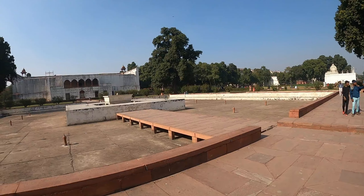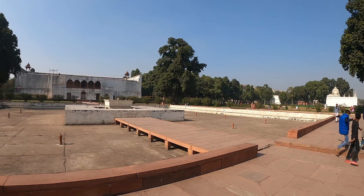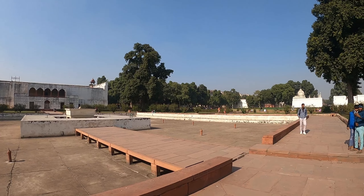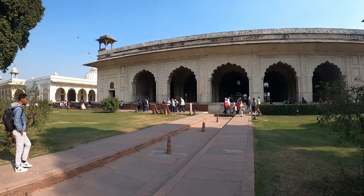It looks like this was when the last Mughal King was defeated and the British took over. They have some very European-style buildings over there. I'll go and check them out - I think this was probably the army cantonment for the British, but I will check it out and confirm.